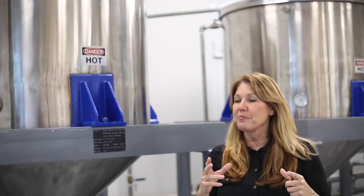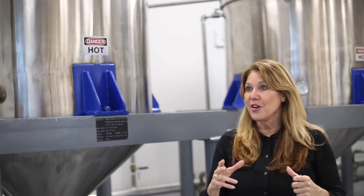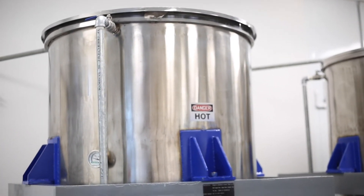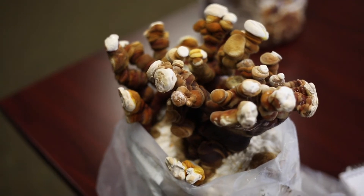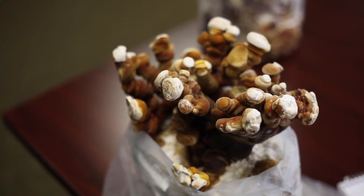We grow them in a totally contained environment, so we control the temperature and the air flow. What's really important about that is you get a consistent, reliable product with really good efficacy in it.